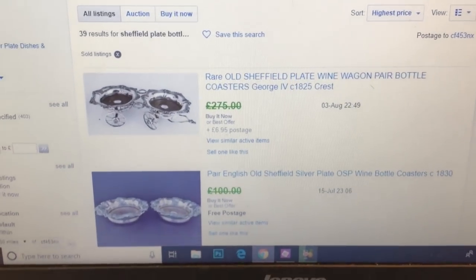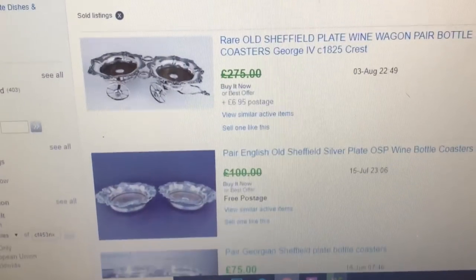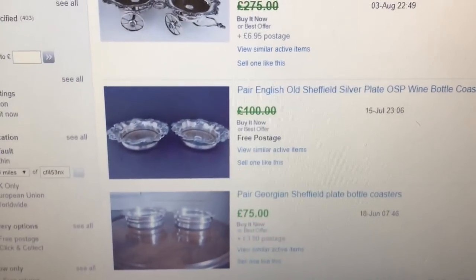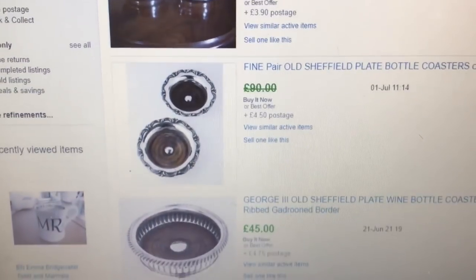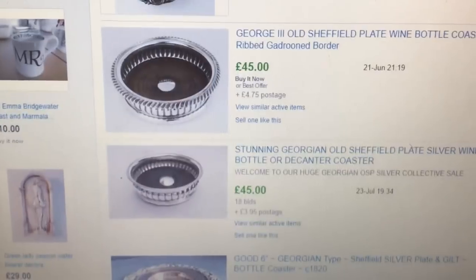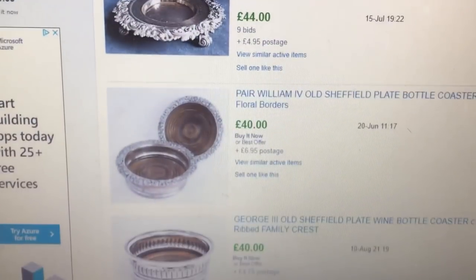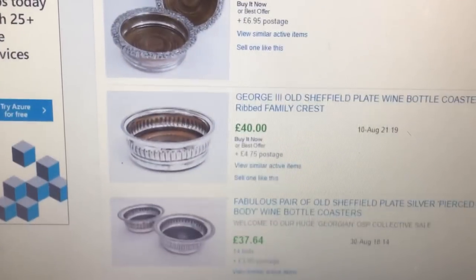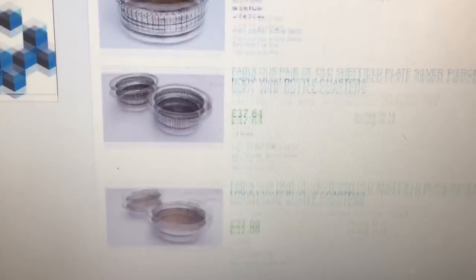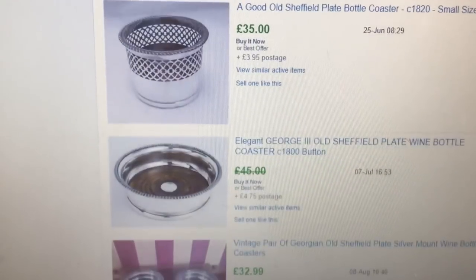Another thing I found at the end of the day along with the pair of bottle coasters — some people are selling these for really good money. These are all Sheffield plate, none of these are silver. Happy days — you're talking a bit of money for the bottle coasters, no problem whatsoever. Mine are about the same period as these.